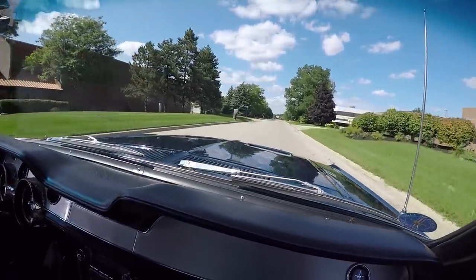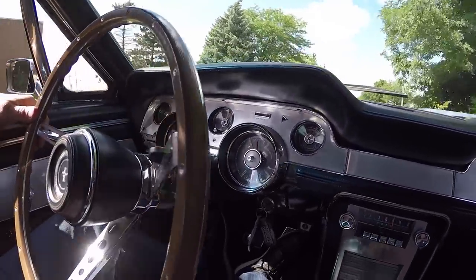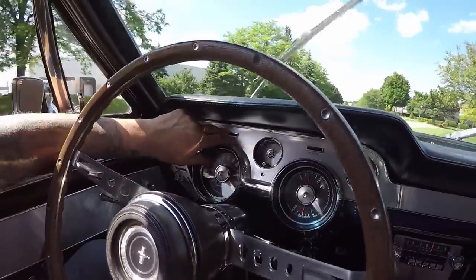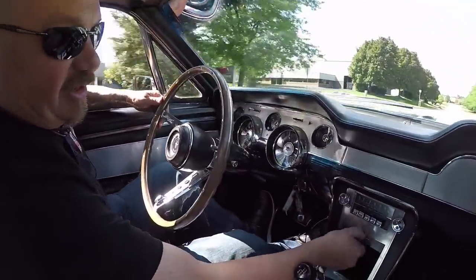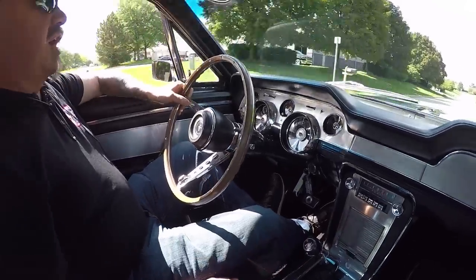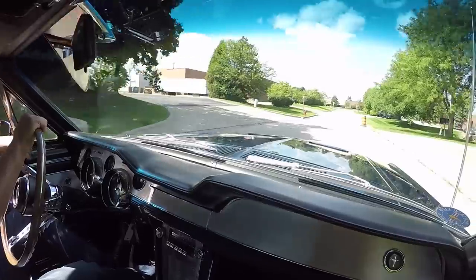Look down here on the dash — we've got the speedo working, the gauges are working, the windshield wipers are working. It's got the AM radio, playing static just like they always did. I love the garage door opener too — that's cool. Horn's working. I'll tell you, she is a beauty guys.